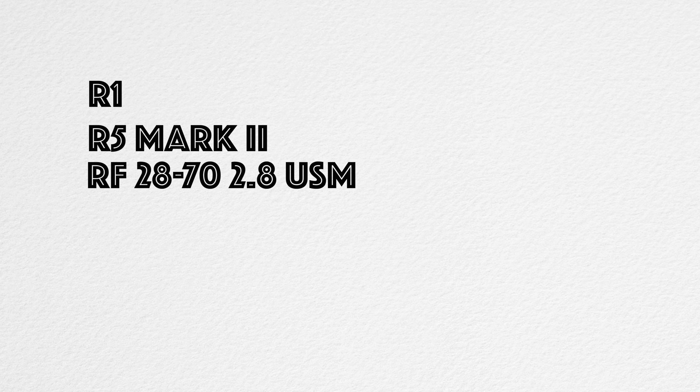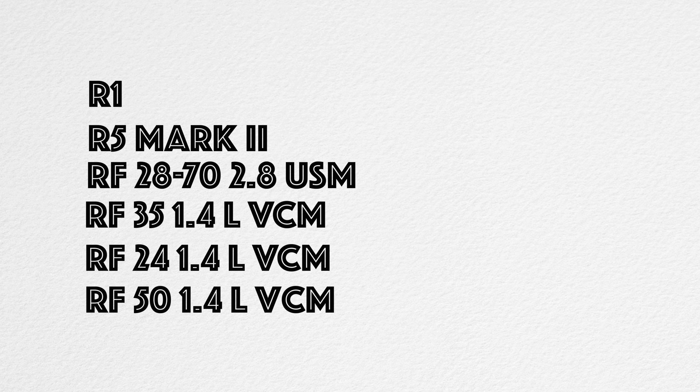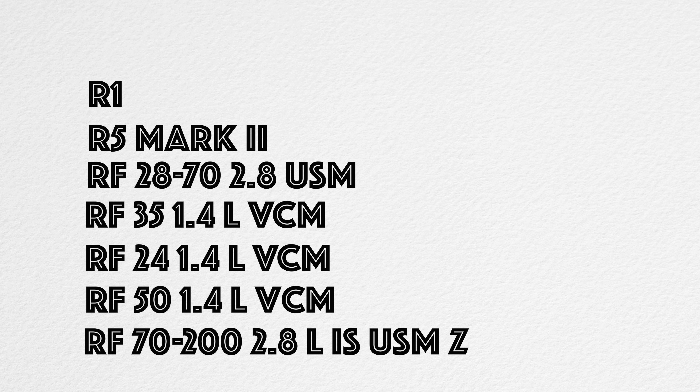Canon is changing the game in a miraculous way, especially here in 2024. They released the R1, the R5 Mark II, the 28-70 2.8 USM lens, the 35 1.4 L VCM, and now today they just released the 24 1.4 VCM, the 50 1.4 VCM, and a 70-200 L internal zoom lens. Canon has been going absolutely nuts this year.